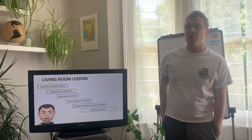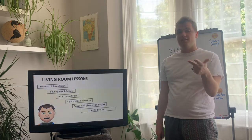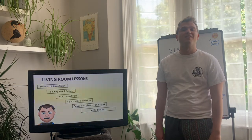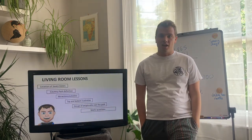Well done, guys. What you should have today is: the location of Seven Sisters, the country park definition, the different attractions and activities, the top and bottom three activities, the groups of people who visit, and all of those maths calculations. We will be looking at Seven Sisters again next lesson — I'll see you very soon.